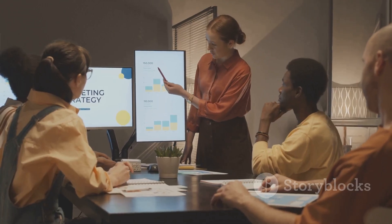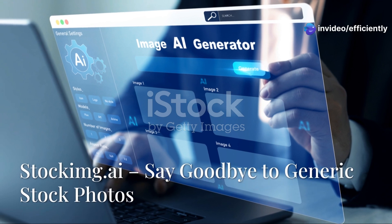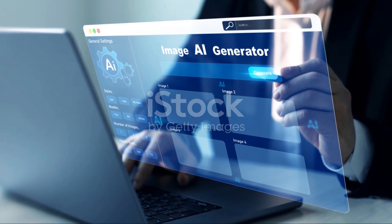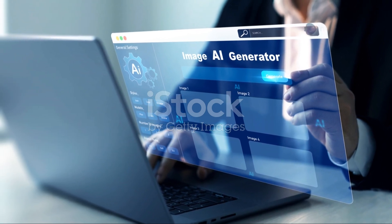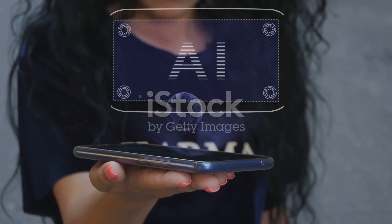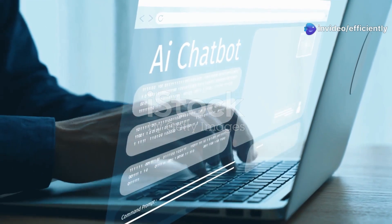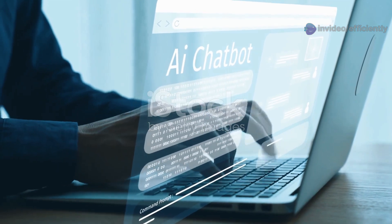Last but not least, we have Stocking.ai — the AI-powered stock image generator that's about to revolutionize the way you find visuals for your projects. We've all been there, endlessly scrolling through stock photo websites trying to find that one perfect image that doesn't look super generic and overused. But with Stocking.ai, those days are over. Instead of browsing through endless libraries of pre-existing images, you simply describe the scene or concept you need and the AI generates high-quality, royalty-free images in seconds.